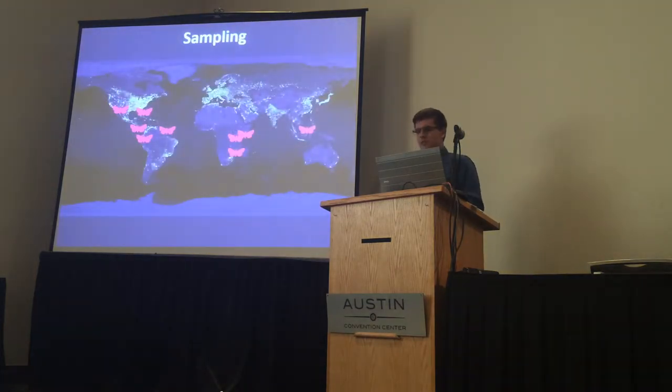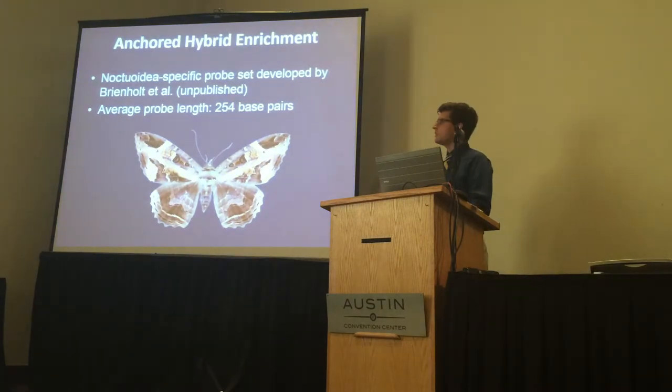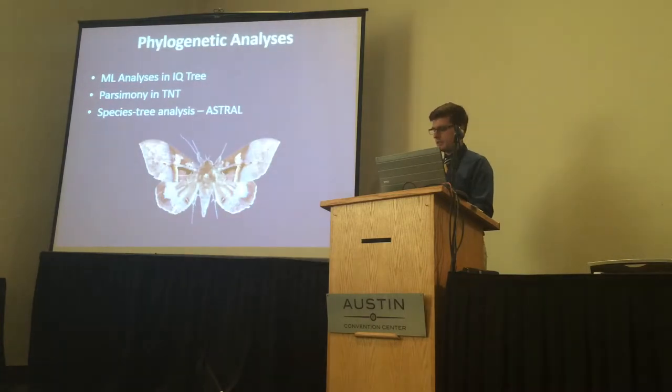We targeted our sampling in tropical areas from Southeast Asia, Africa, South America, and North America. To gather sequence data, we used anchor hybrid enrichment with a probe set specific to the superfamily of moths, and we analyzed the sequence data under concatenated and species tree approaches.